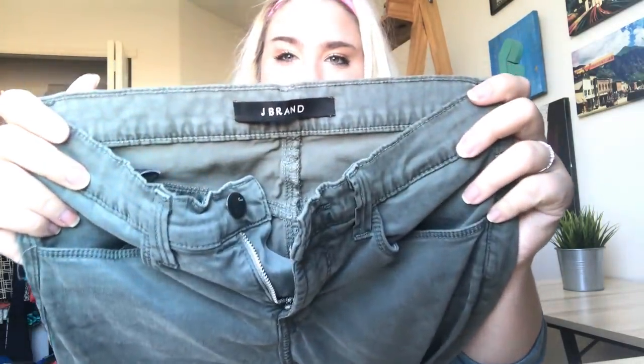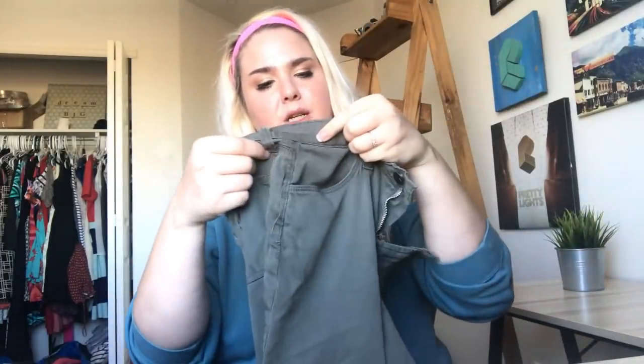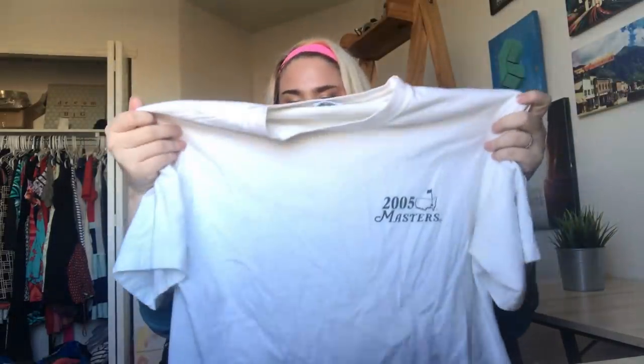This is a pair of J Brand olive green skinny jeans — the Maria in Sprucedon style. And another Masters shirt, this one from 2007 — different tag, a little bit older. Hopefully these do good. It's pretty cool, it has all the champions on the back. A couple marks on this one as well but I think somebody will still want them.